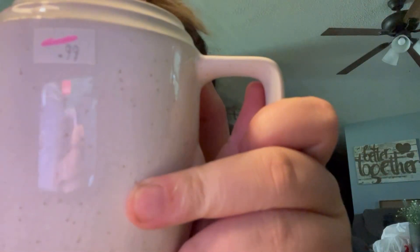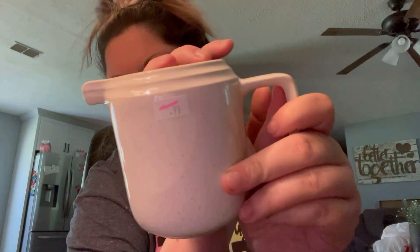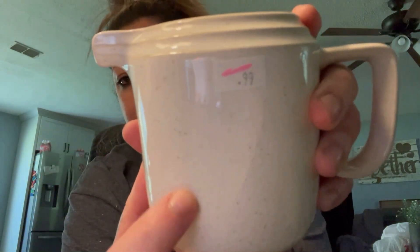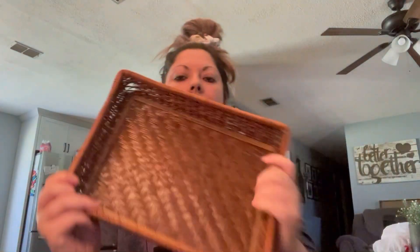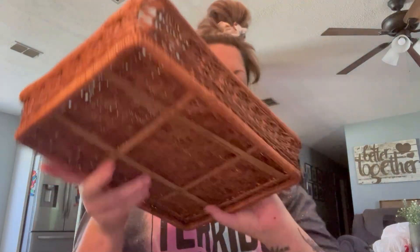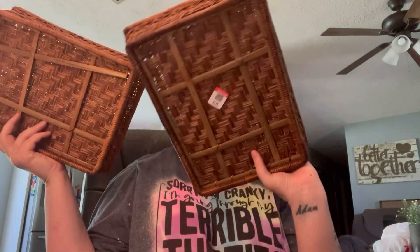This mini pitcher — I'm going to store my heavy whipping cream in here for my coffee. I like that it has the brown speckle. Really cute, this was only a dollar. I found two more trays because you can never have enough — they were $1.99 each. I thought that was a steal.